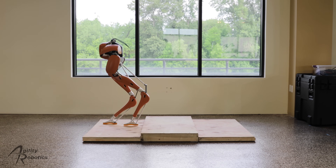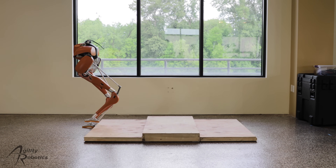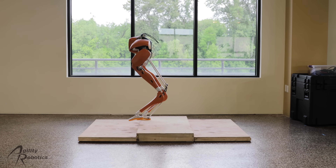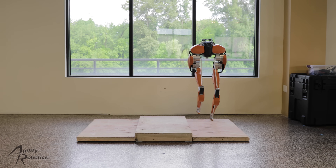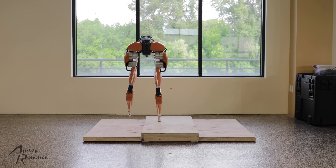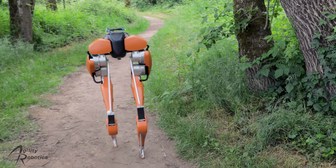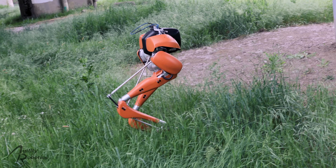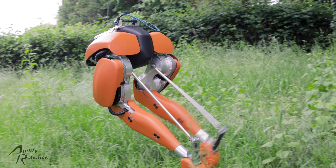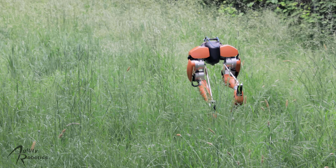We've previously shown that Cassie can perform similarly. In this demonstration, Cassie is able to walk forwards, backwards, and sideways over an unknown obstacle without having any knowledge of the environment. Cassie thinks the world is flat, and the combination of passive dynamics and software control is robust enough for this to not matter. This sort of behavior is what allows Cassie to operate blind outdoors. Cassie doesn't need perfect knowledge of the ground to transition between different surfaces or to walk over routes.